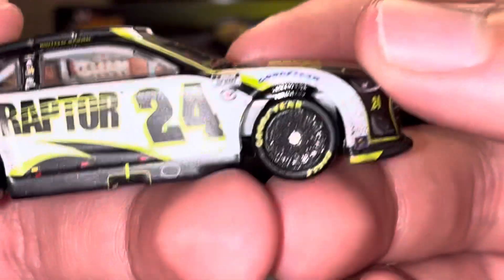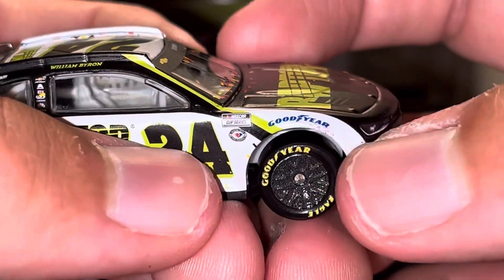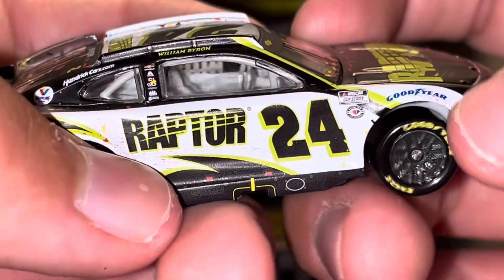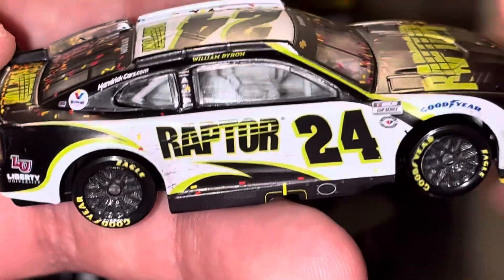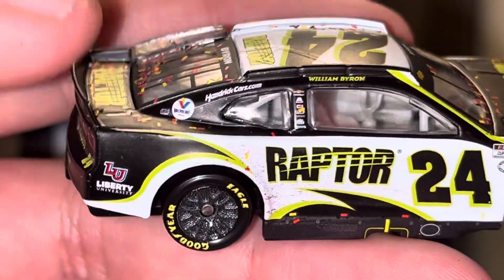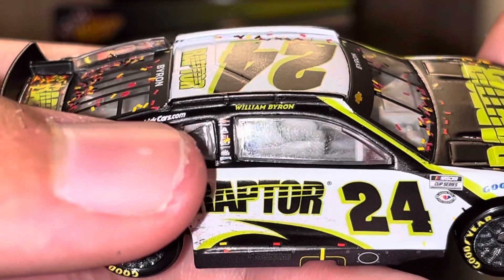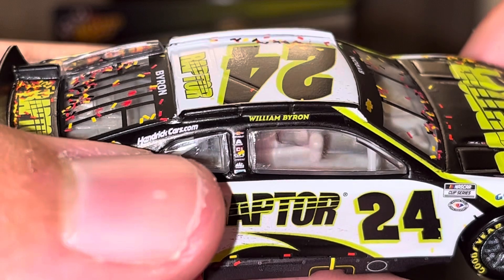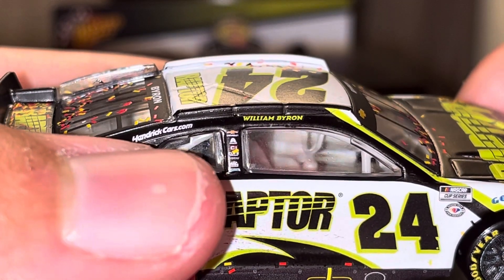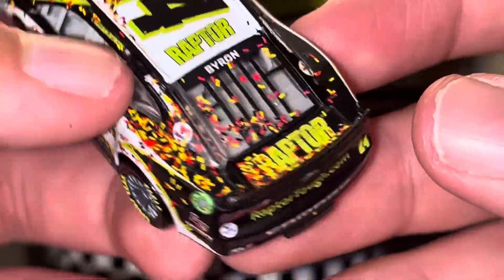Let's take a look at this side so you can see the sponsors a bit better. You got Sonoco down there, Goodyear, NASCAR Cup Series 75th Anniversary logo, 24, Raptor, Willie B's name right there, HendrickCars.com, Valvoline, Liberty University. And you have some other sponsors right there like Chevy, Exalta, Cincinnati Incorporated, and Mac Tools.